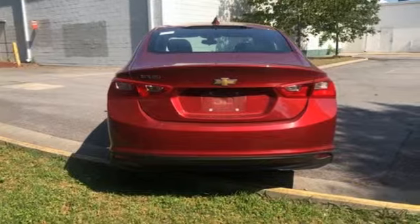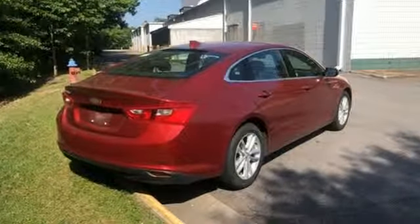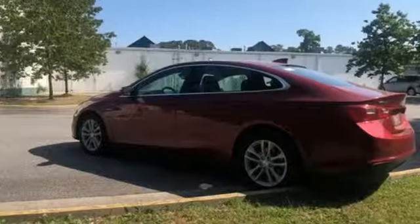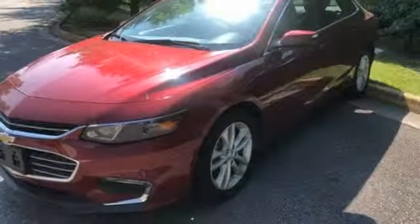Features include external memory control doors and push-button start proximity key, manual tilting steering column, Wi-Fi hotspot, and manual telescoping steering column.